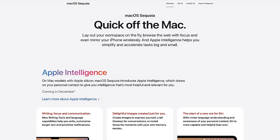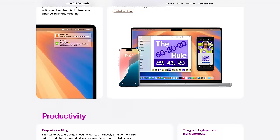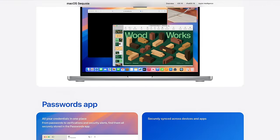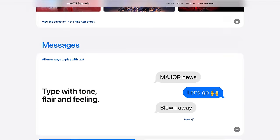Apple is giving everyone macOS Sequoia, even the M1. This update is going to bring all those cool Apple Intelligence features, meaning you can still enjoy the latest software without having the latest hardware. Plus, macOS has always been super optimized for Apple Silicon.